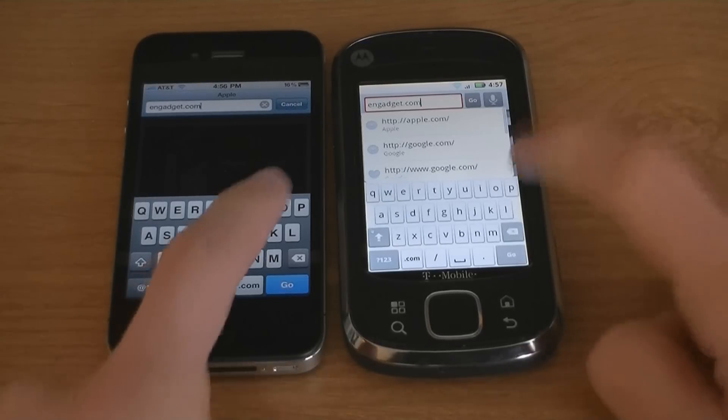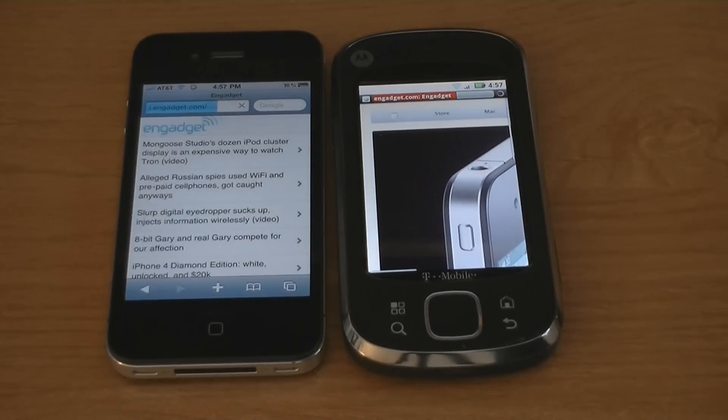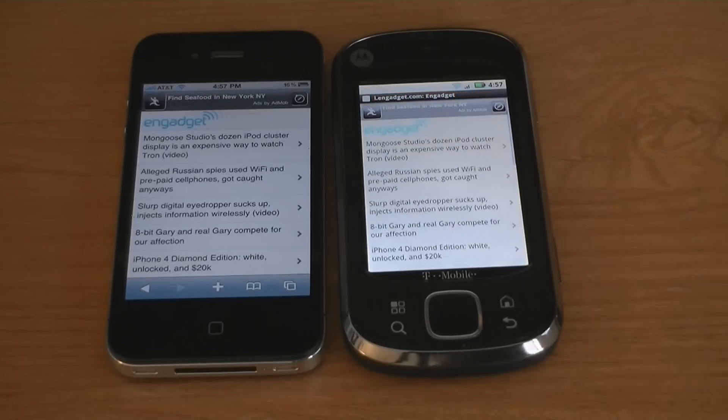And Gadget.com. The iPhone 4 loaded quite fast.